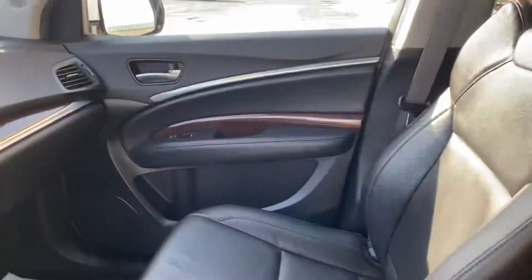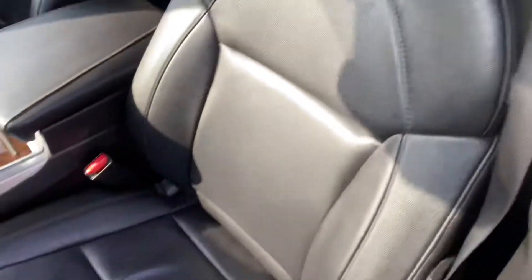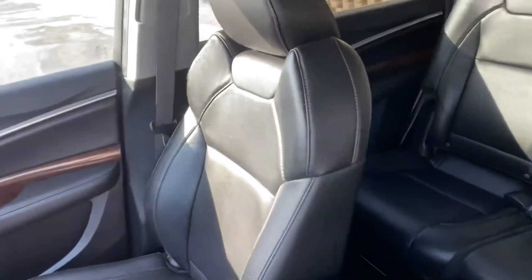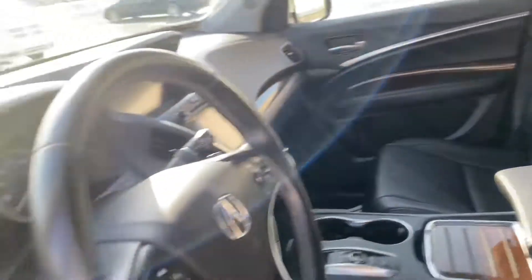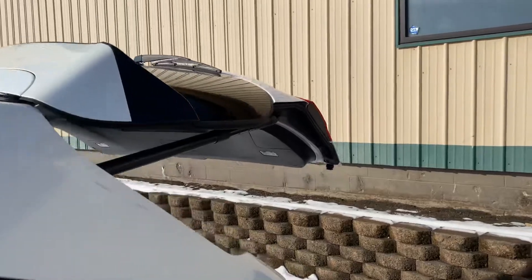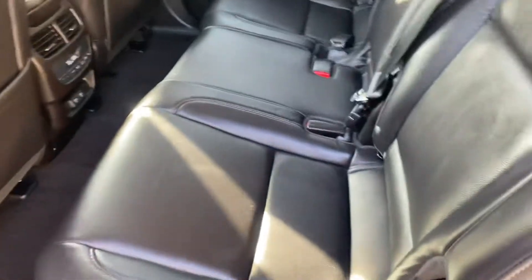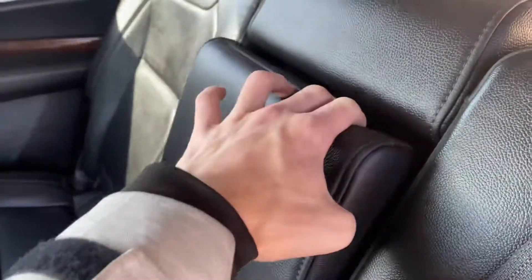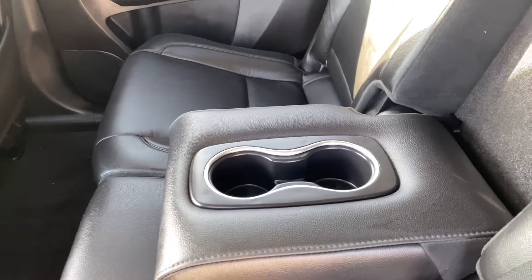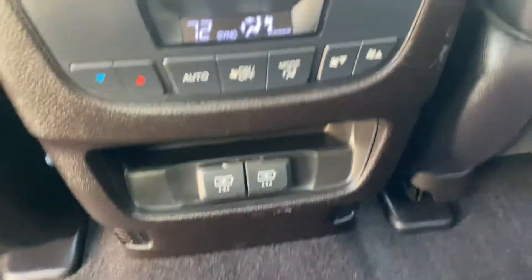Now let's check out the back seats. All these seats are in perfect condition since this car is like new. We'll pop the trunk real quick with the press of that button right there. Coming into the back seats, all your seats are in perfect condition. You pull this down for a cup holder and armrest. Over here you have climate controls for your back seats and two USB power ports.